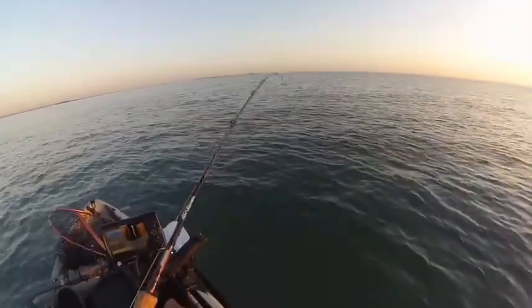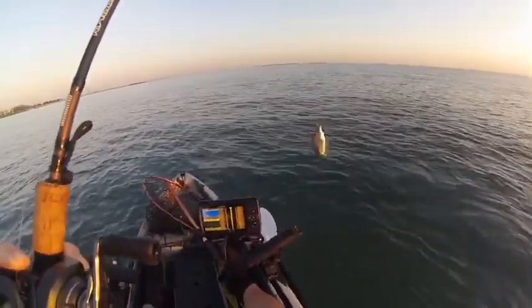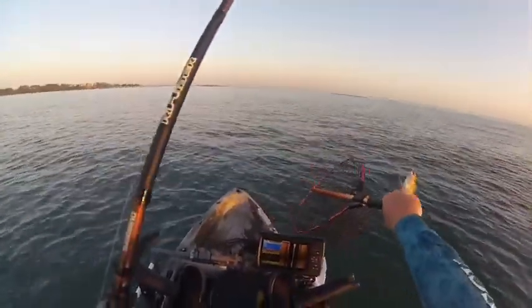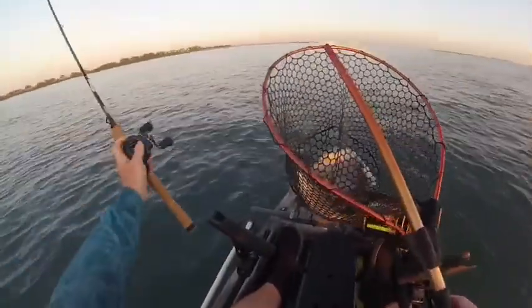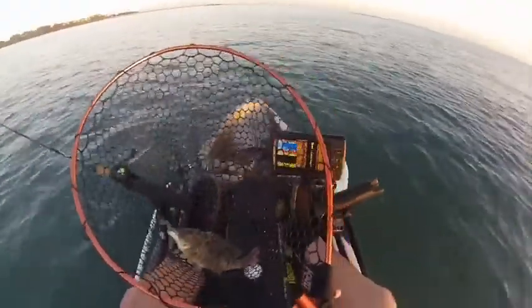Doesn't take long. There we go — sweet lip! Let's get him in the net. Probably just under legal.